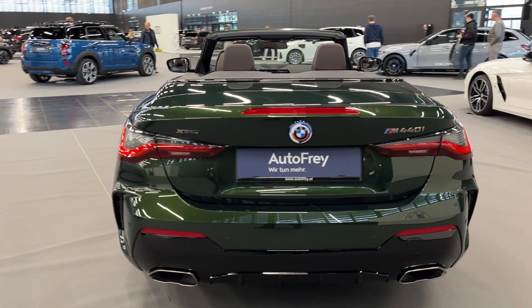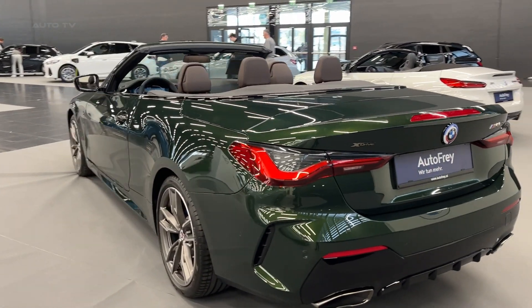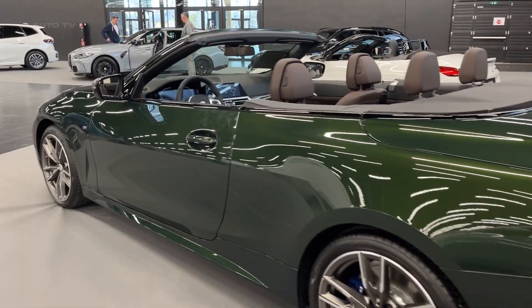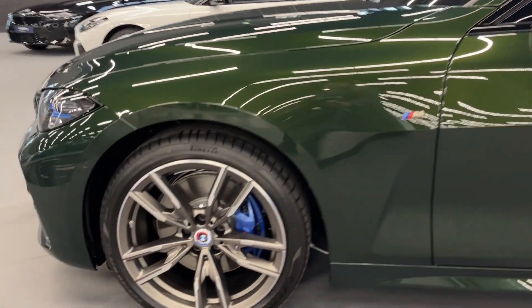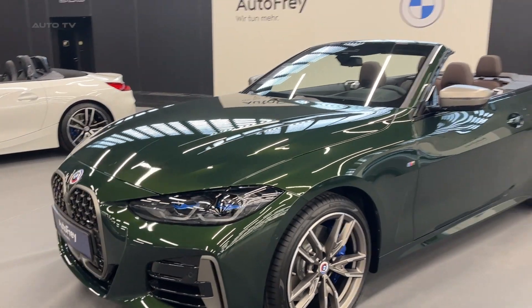One of the first things you'll notice about this convertible is its striking exterior design. BMW has managed to create a perfect balance between aggression and elegance, with a wider and lower stance, sharp lines, and the signature kidney grille. The LED headlights and taillights add a touch of modernity, while the power-folding soft top complements the overall design seamlessly.